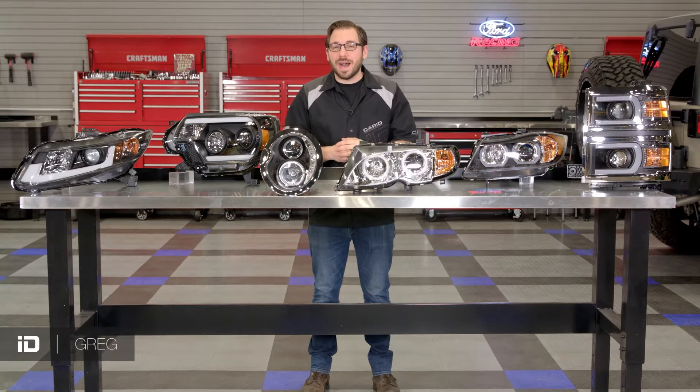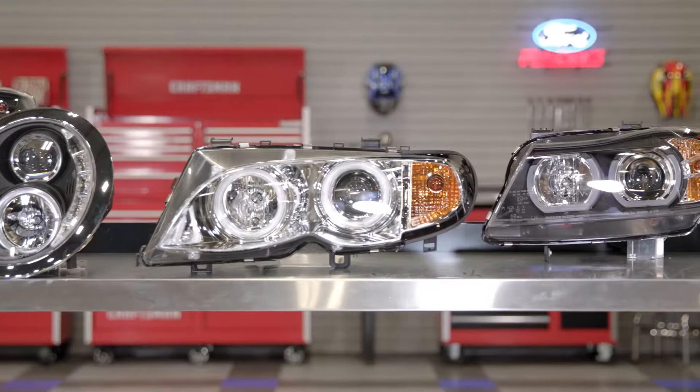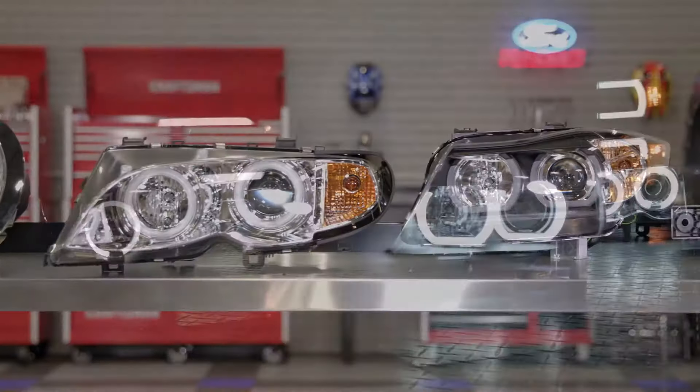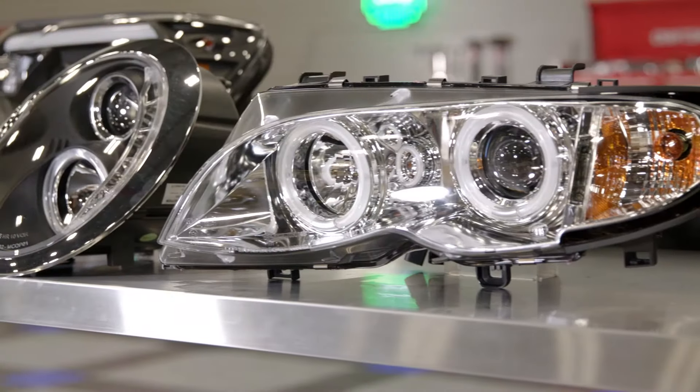Hey everyone, Greg from CARiD.com and welcome back to the shop. In today's video I want to showcase an incredible line of custom headlights from one of the best aftermarket headlight manufacturers in the business, Spyder Automotive.